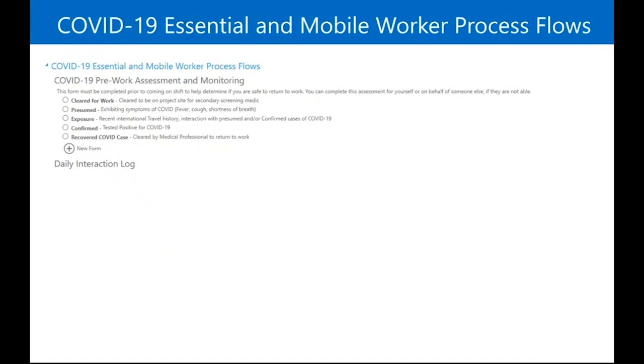For the pre-work assessment and monitoring, before you go into work you select your status — cleared for work means you're okay to go in. If your process includes secondary medical screening on site, that's the next step. Or if you're presumed exposed, confirmed, or recovered, you answer these things and it walks you through an assessment in the form that will tell you whether you're allowed to come into work, or whether you should self-isolate or seek medical attention.